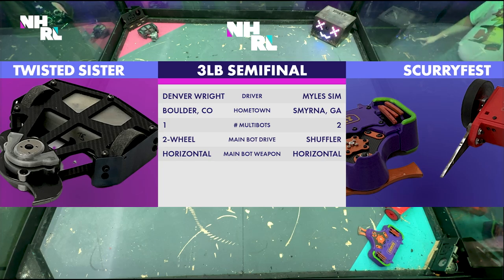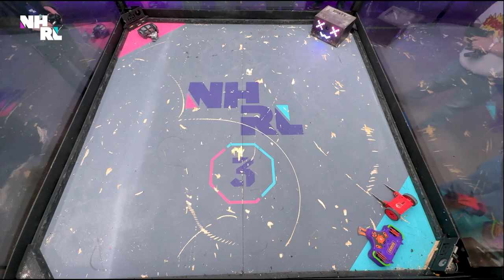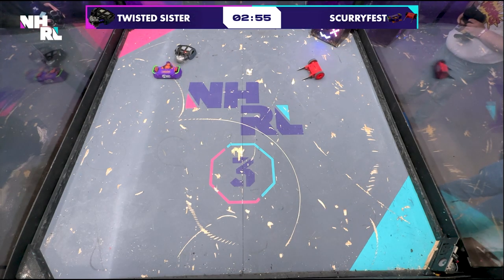Twisted Sister from Denver Wright out of Boulder, Colorado. It's a one-part robot with two wheels. As opposed to Scurryfest from Miles Sims of Smyrna, Georgia — two robots, some shuffling, some driving. A lot of damage. Horizontal versus horizontal here, but Scurryfest with a lot more weight in the box.